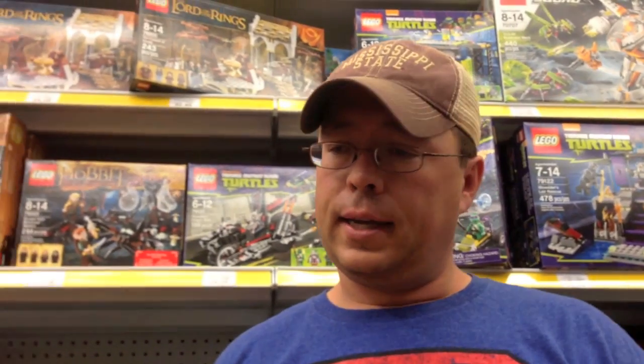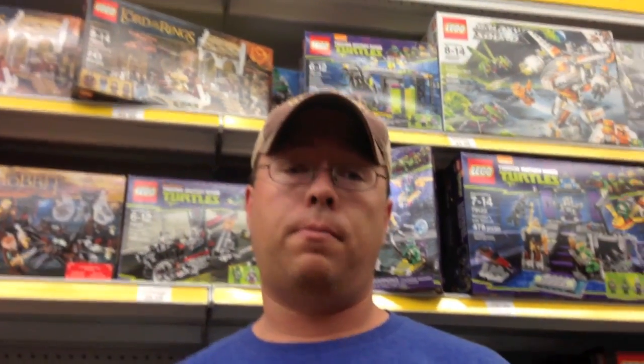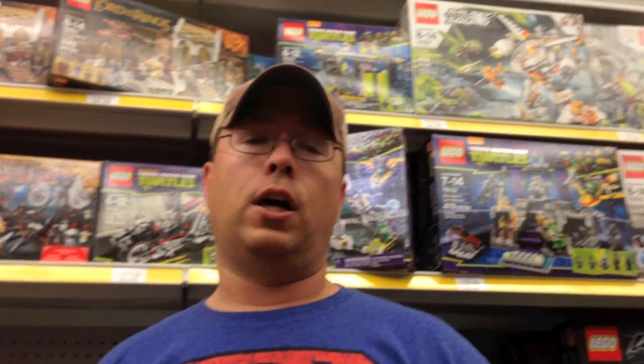That's gonna be it for brick stacking in the wild! Follow me on Instagram at brick_stackers, make sure to like, subscribe, and share this video. Until next time guys, continue to stack those bricks — see y'all!